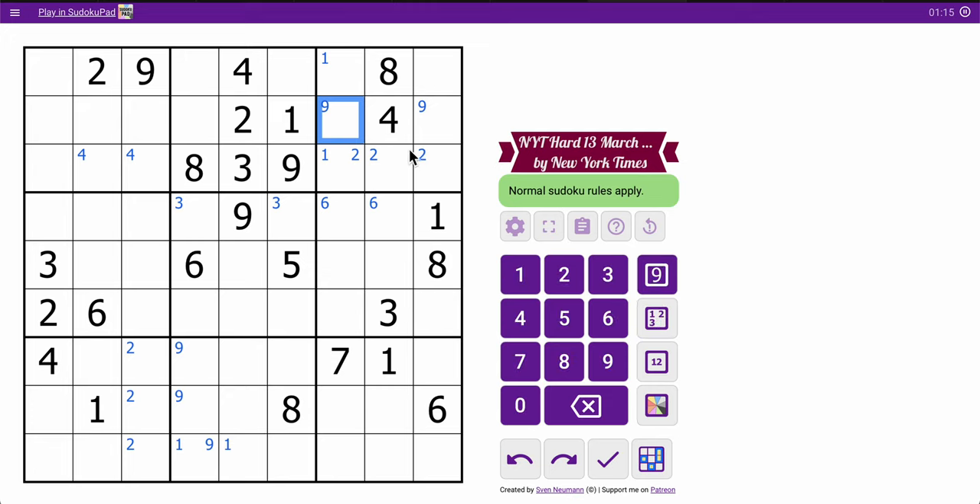Specifically, one of those two is a one. And these eights are going to force an eight — not here, so that's an eight. Now one of those is an eight. And I think that's all I get.